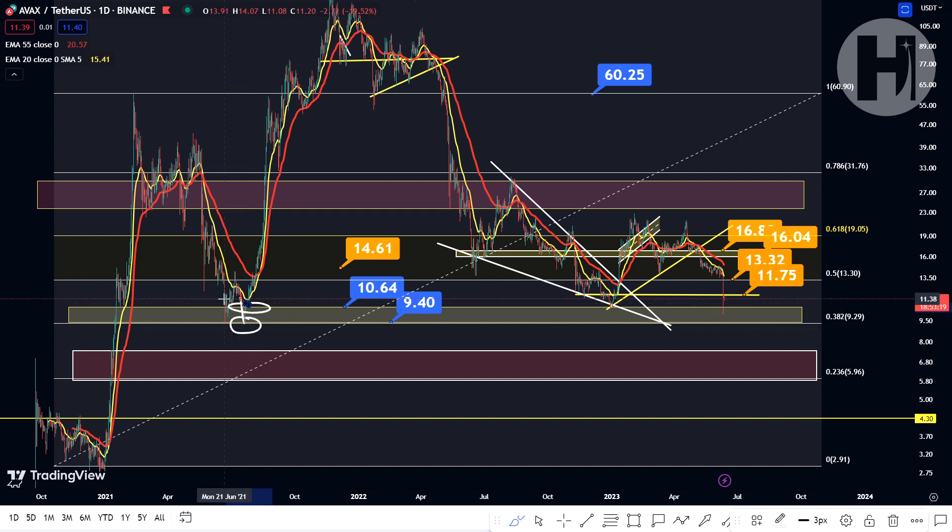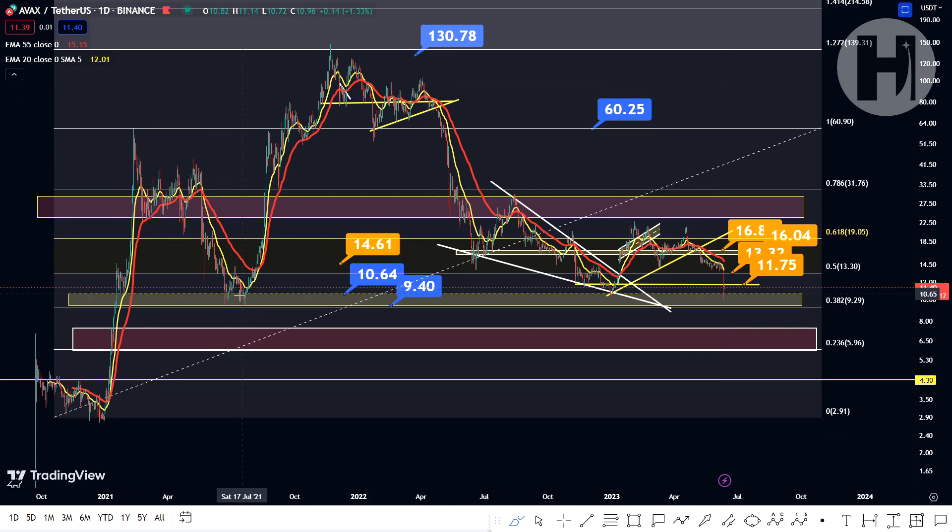You could have entered at the top of the block, and the people that got in obviously rode the move, with some taking profits earlier and some taking profits later — but regardless, they made money. We saw a second retest of this level in January this year, and right now we're seeing a third one.